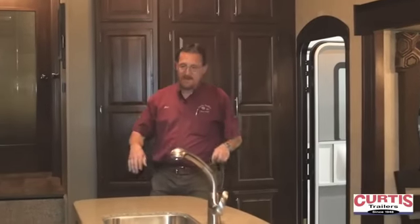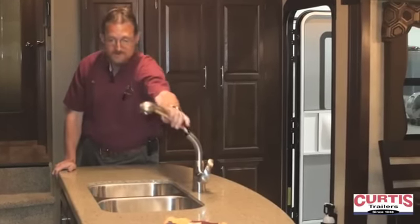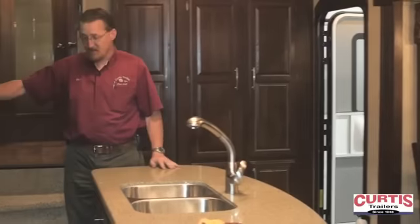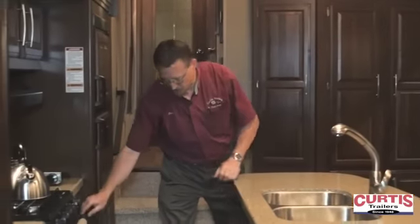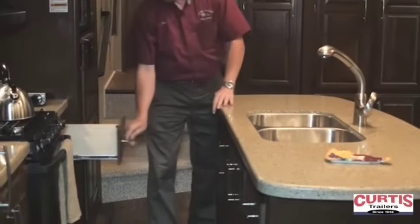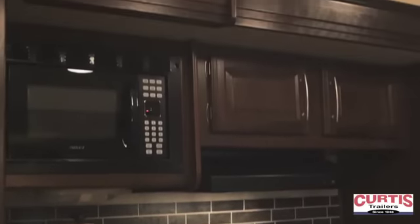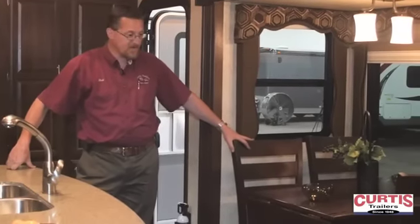The 333 MKS is a very spacious floor plan with two opposing slide outs in the main living area, a large island with solid surface countertops and a sink with a pull-out faucet sprayer, an eight cubic foot refrigerator, lots of drawers and storage space in the kitchen. You've also got a 22-inch oven and a built-in microwave, a hardwood dinette table and four chairs.